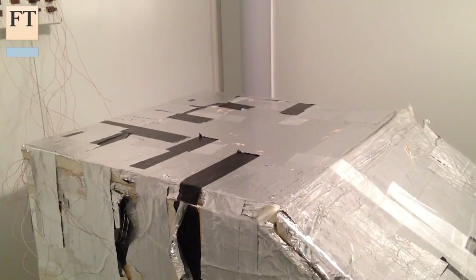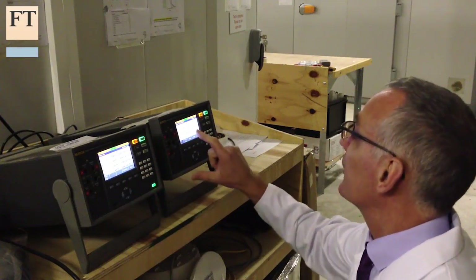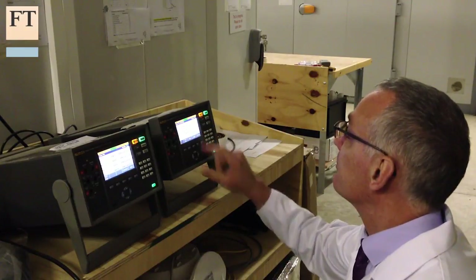We test the technology here in our test labs. We've got six chambers that we can test up to 43 degrees centigrade — very high ambient temperatures. And what we're constantly surprised by is how resilient the technology is.